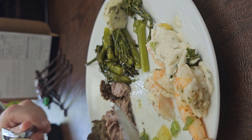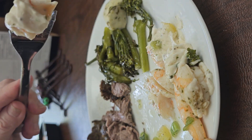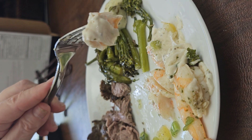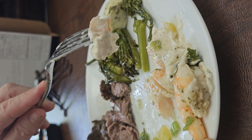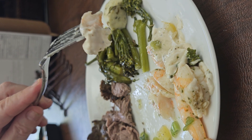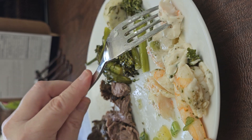Normally I order mine from Omaha Steaks. Now, I may mention Omaha Steaks and Factor, but I'm not a sponsor — this is my honest opinion for what it's worth, take it or leave it. They're not paying me.